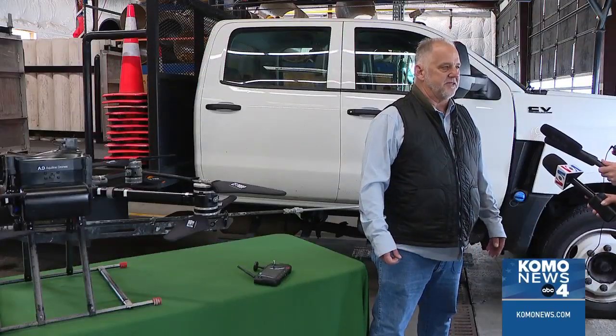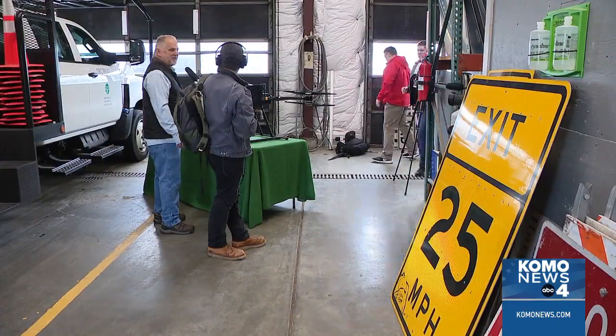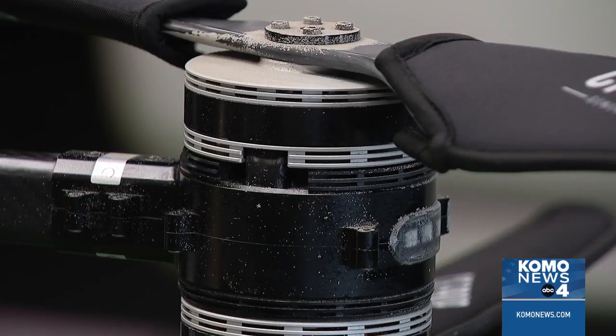Mike Galger with WSDOT started asking around: "There's got to be somebody out there probably making a drone that will spray paint." He found Aquiline Drones. They came up with this 35-pound, 8-motor and 8-rotor model.